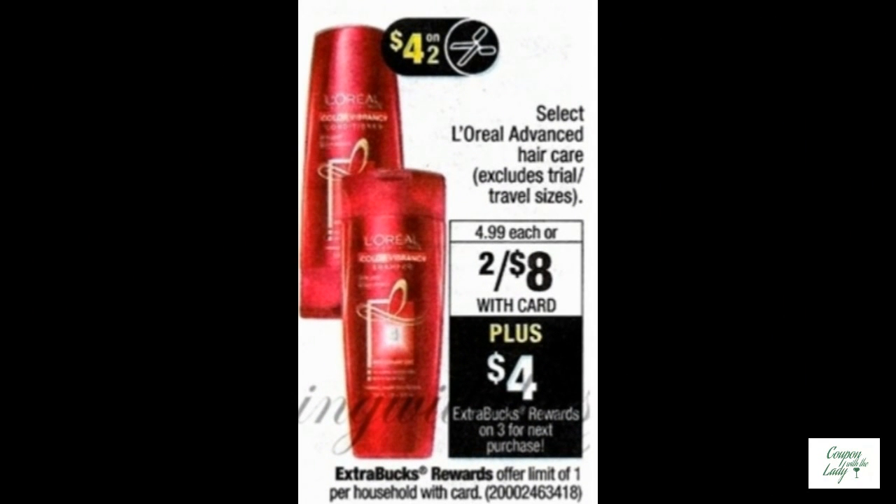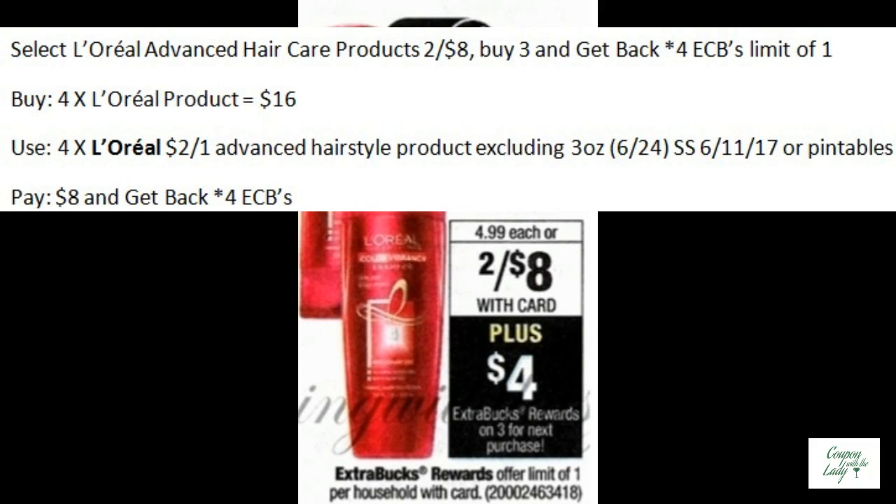L'Oreal Advanced Hair Care Products are two for $8. When you buy three, you'll get back four ECBs with a limit of one. So buy four of those — that'll bring you up to $16. Use four of the upcoming $2.00 off one coupons in the SmartSource from 6-11. You'll pay $8 and get back four ECBs. This will make them only a dollar a piece.